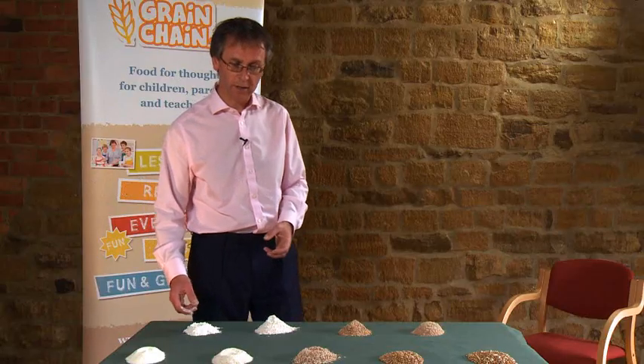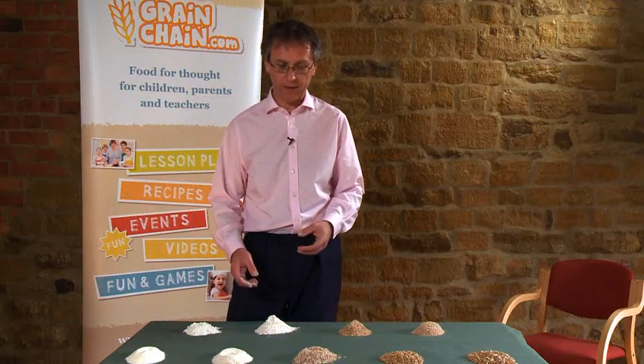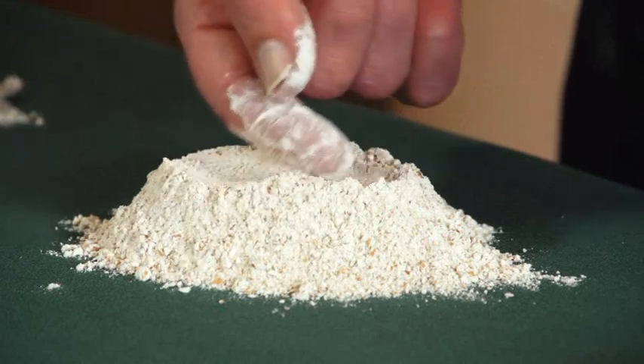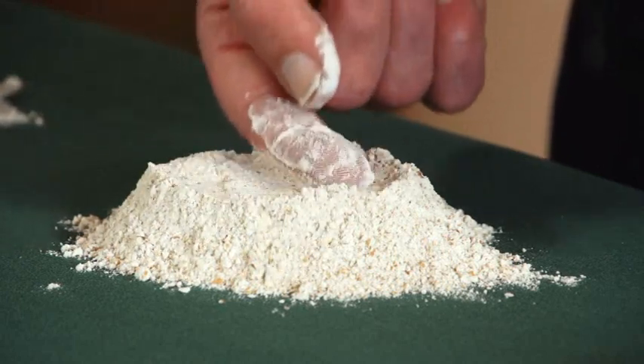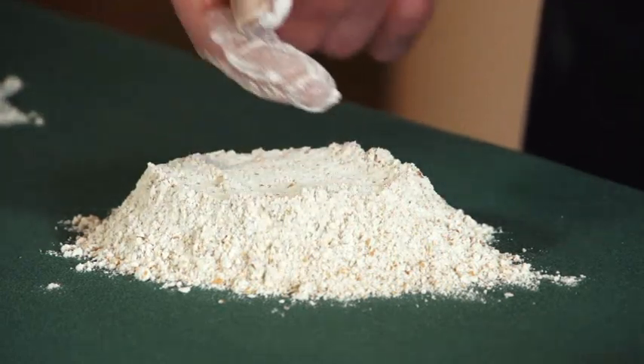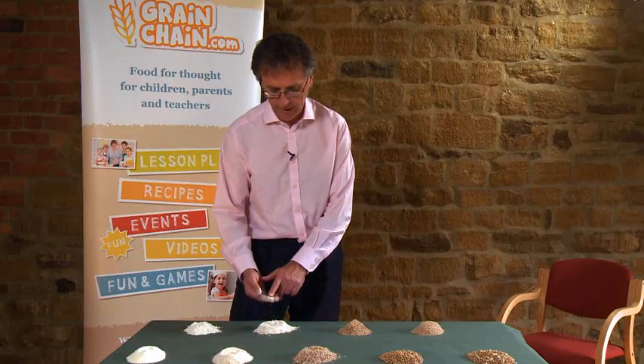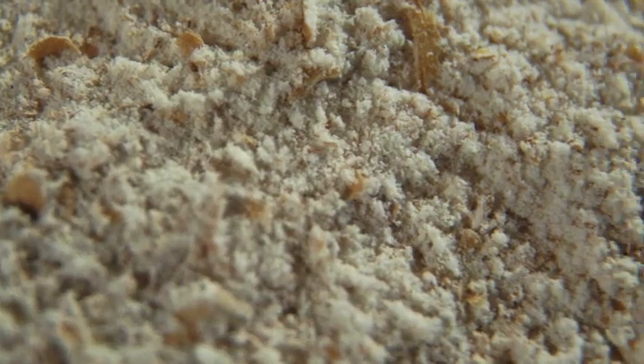If you want to make wholemeal, you simply mix the white flour back with the bran that was separated out earlier on. The bran and the germ have all been put back in here so that it is in exactly the same proportion as it was in the original grain. And there are little particles of bran you can see sitting in a wholemeal flour.